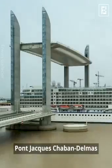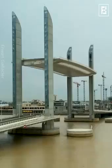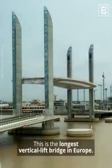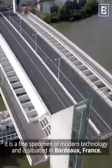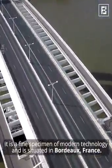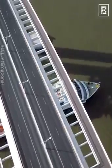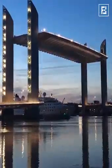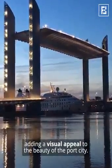Pont Jacques Chaban-Delmas. This is the longest vertical lift bridge in Europe. It is a fine specimen of modern technology and is situated in Bordeaux, France. The bridge is illuminated at night, adding a visual appeal to the beauty of the port city.